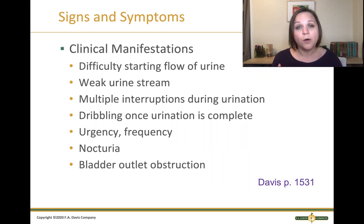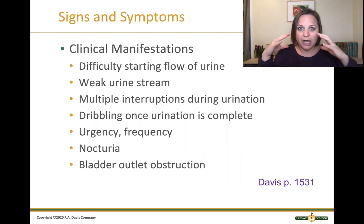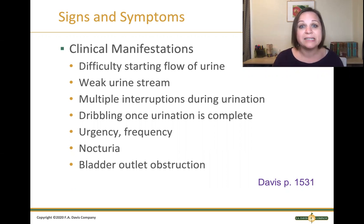We can also see nocturia — awakening multiple times at night to void — and a bladder outlet obstruction, meaning the organs of the urinary system can be impacted. The bladder itself can get injured as it expands to accommodate extra urine, or we can see ascending issues as pressure builds up and causes problems even into the kidneys, like an acute kidney injury.